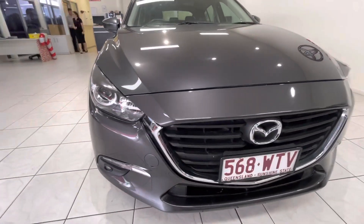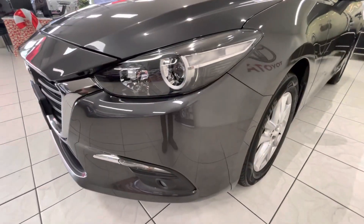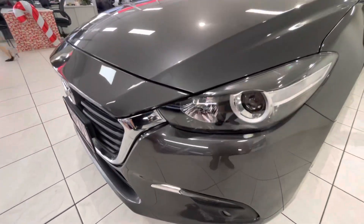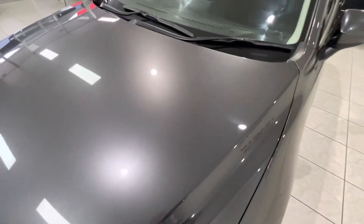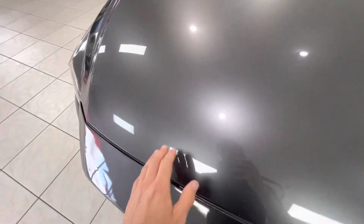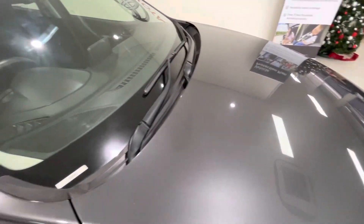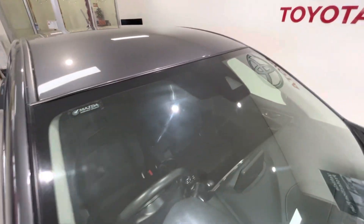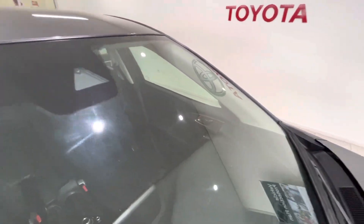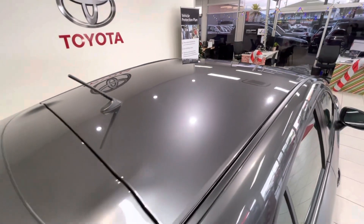We'll start down the front here and make our way around. You've got your nice wide grille there — very minimal, no scratch marks or anything along the front. Up on the bonnet, really nice as well. A couple of really minor line scratches — might have just been general stuff like sticks or something like that, but nothing major at all. Up on the windscreen, no chips, cracks or anything like that. Really nice. And up on the roof as well — really nice up there.